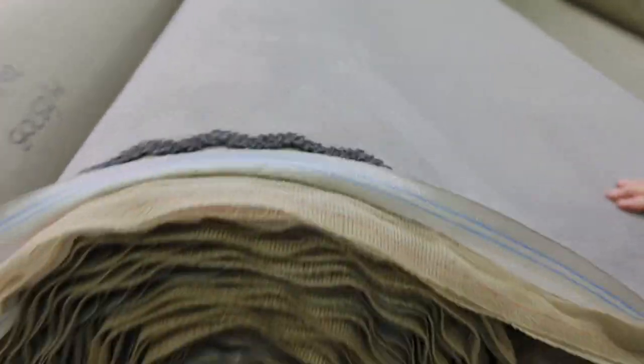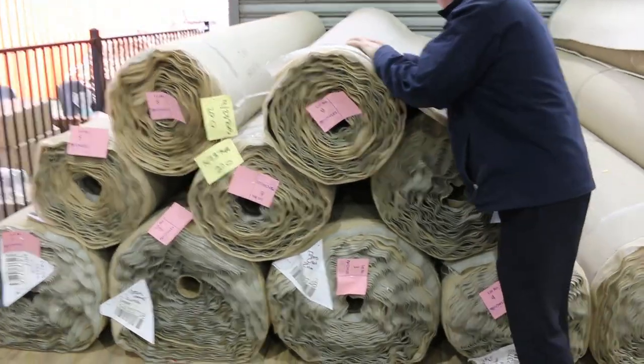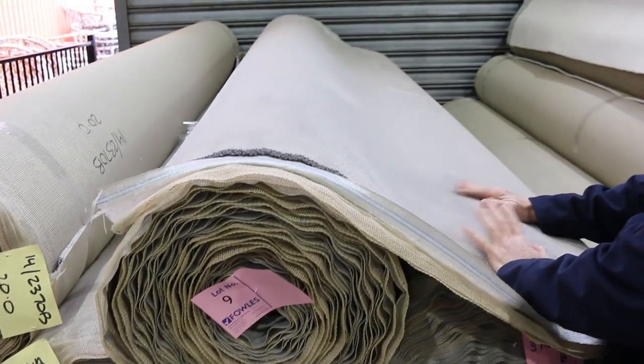We'll have a look at these nice quality plush piles, solution dyed nylon, and have a look at the quantity too. We've got a heap of gear here — there's looks like around about 7 or 8 rolls.